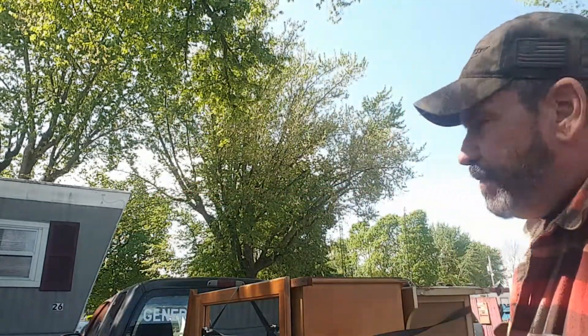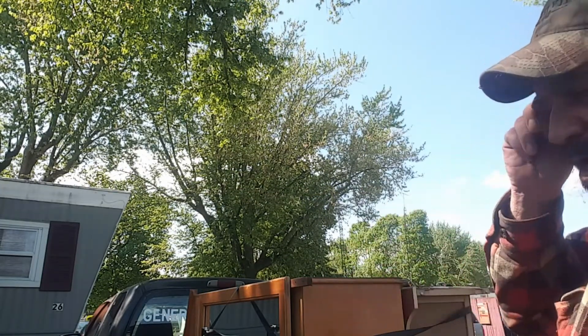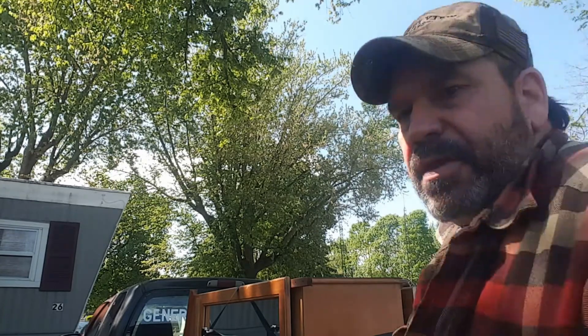Hello everybody, welcome to another general vlog video. Today is Friday and I've been out running some yard sales. I thought I'd show you what I got today. The first thing I bought is two dressers and a mirror — I didn't really need them but the price was so cheap I couldn't let them go. $40 for the pair and they're in really good condition. I spent $68 total today.